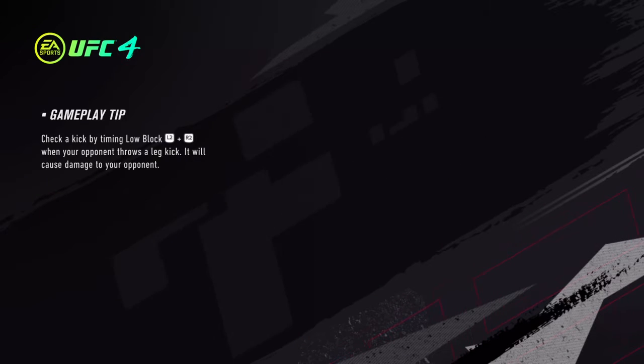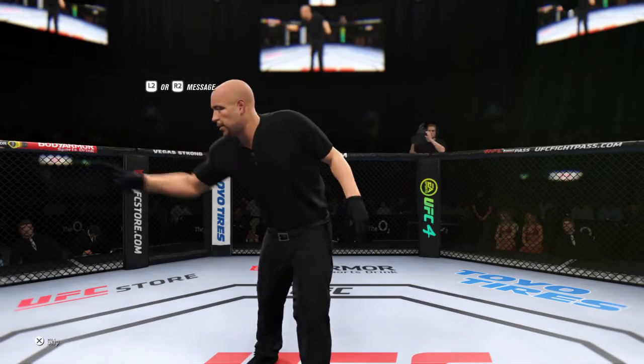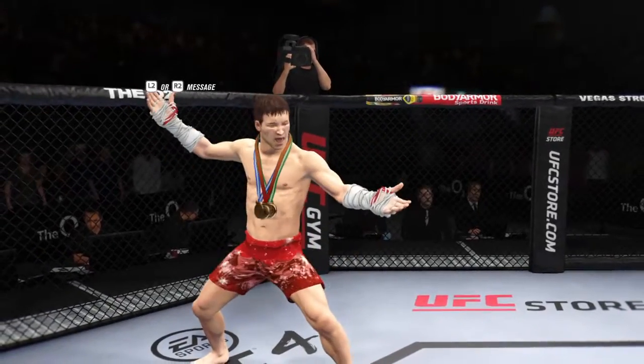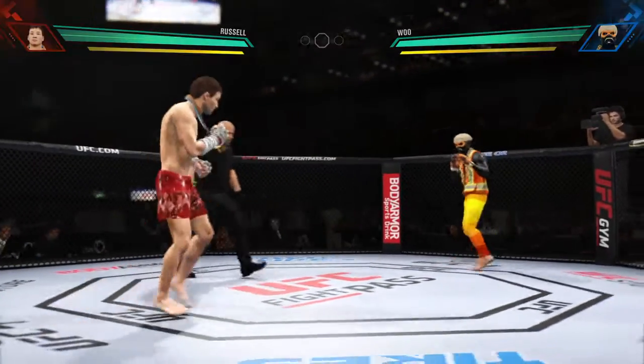It's time! Coming up next, a UFC lightweight division battle. You ready? All right, so here we go with round one.